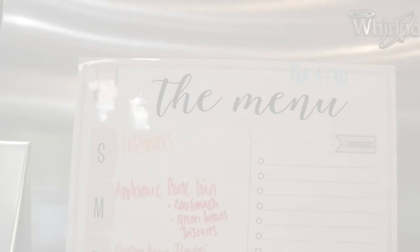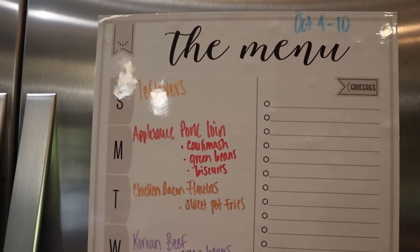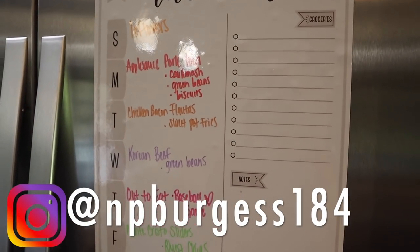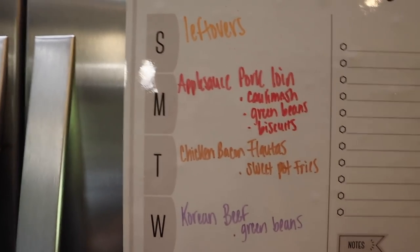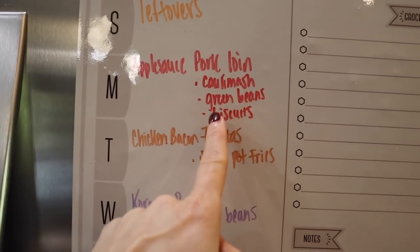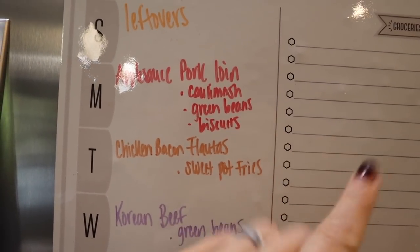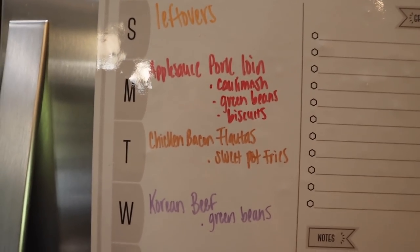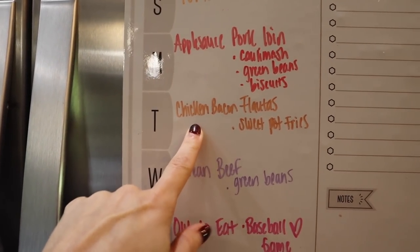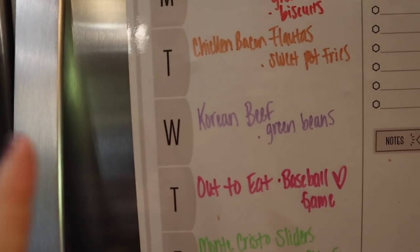That's everything from Sam's Club and Walmart. Let me know about prices that are shocking you lately. For the October 4th through 10th meal plan — I only include dinners since I meal prep breakfasts and lunches separately and post the full plan on Instagram. Tonight I'm making Elise Ellis's applesauce pork loin with cauliflower mash on the side, crock pot green beans, and her garlic cheddar biscuits. Tuesday is her chicken bacon flautas with sweet potato fries or Quest chips. Wednesday is her Korean beef with leftover green beans.